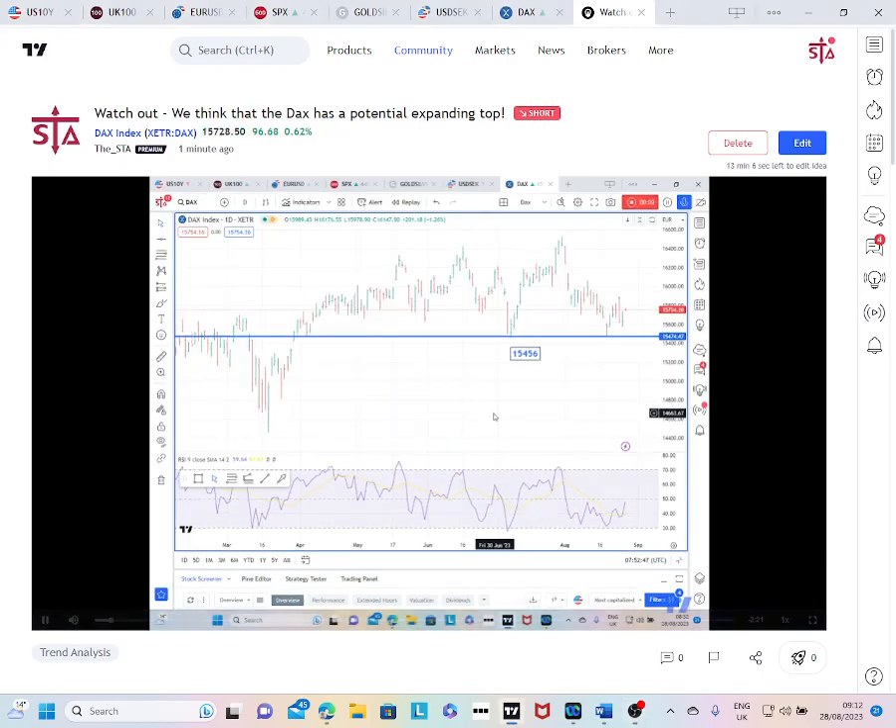My name is Karen Jones, content editor for the Society of Technical Analysts. Today we are looking at the DAX on the daily chart. As you can see, the market has been down and tested the previous low that we got in July at 15,456, and has actually held that level and bounced off it.